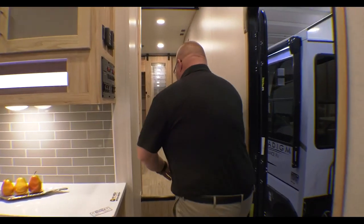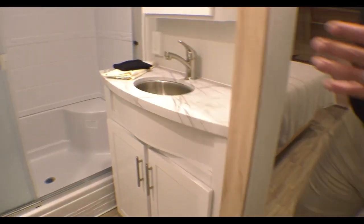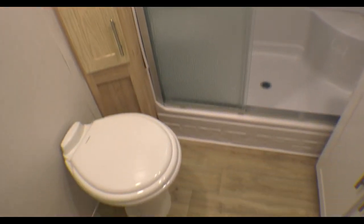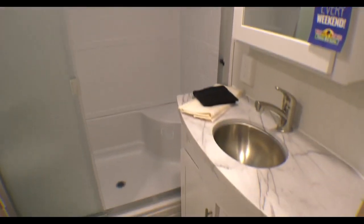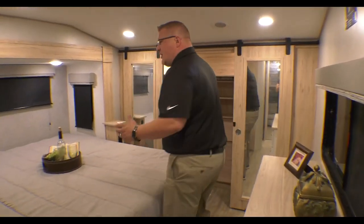Come right up in here into the bedroom-bathroom area. Walking into the bathroom, you've got corner storage for your towels and washcloths, a big walk-in shower, foot-flush toilet, and your countertop — plenty of room to brush your teeth.